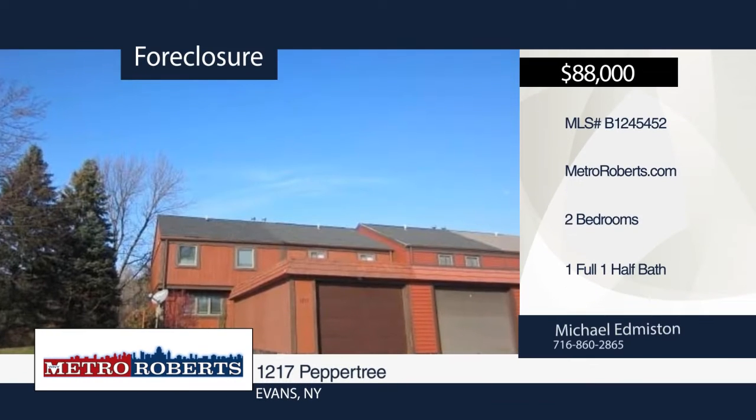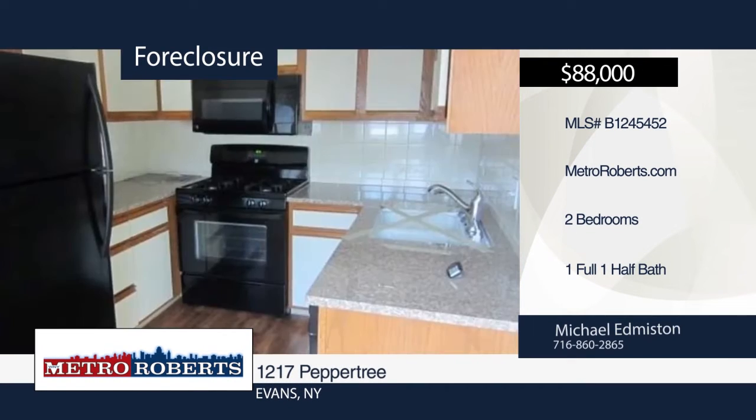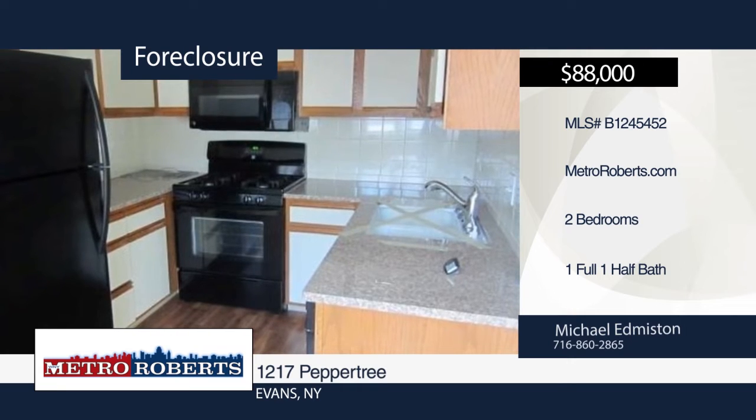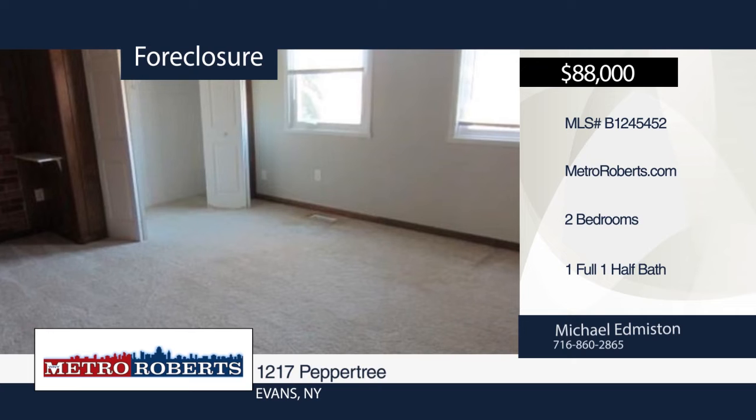This three-bedroom, one-and-a-half-bath townhouse is ready for a new owner. Features include large rooms and bedrooms. This is a great chance to own a condo in a great area. This home won't last long. Make your appointment today with Michael Edmiston.